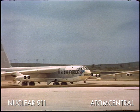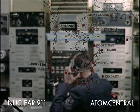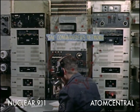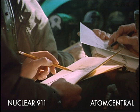The B-52 was vital in Operation Chromedome. Chromedome was a code name for the Strategic Air Command's Airborne Alert Program, which began in 1961 as tensions between the U.S. and Soviet Union deepened in the Cold War.